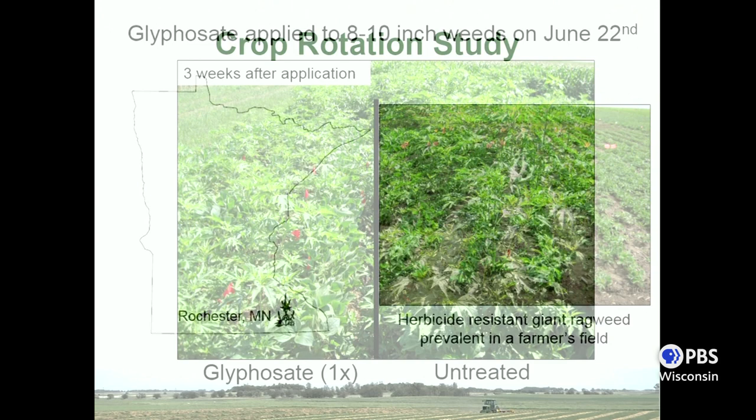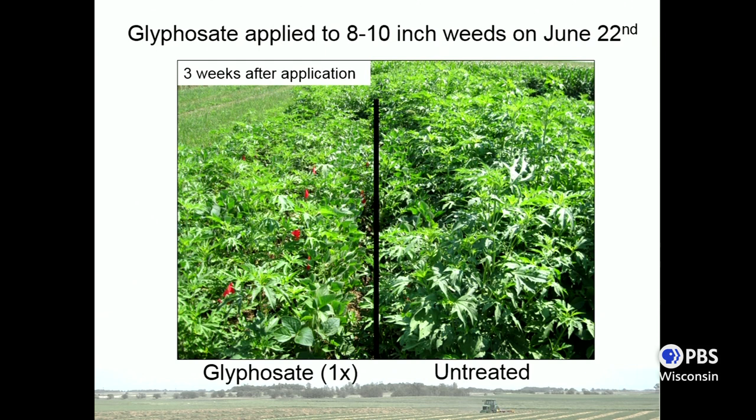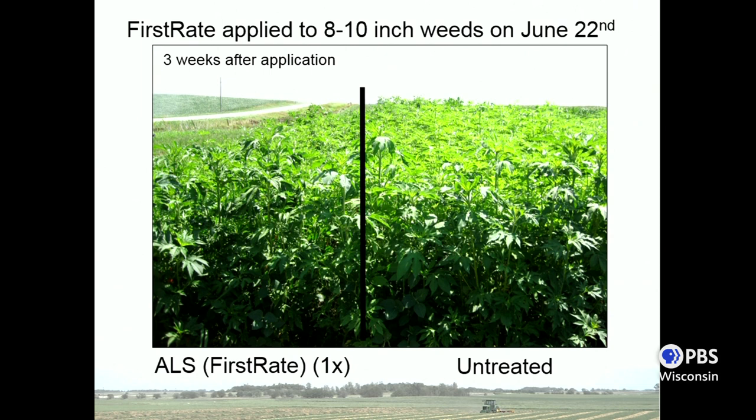The next couple of pictures show you the level of resistance we're dealing with. In early June we applied the labeled rate of glyphosate — treated on the left, untreated on the right — and you can see there was a little bit of suppression but certainly not acceptable control. For ALS, we used FirstRate, and once again that ALS treatment really isn't doing a whole lot compared to the untreated. A very significant level of resistance in this population.